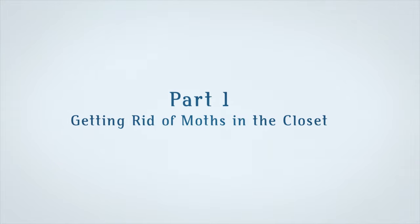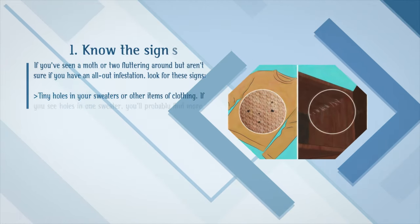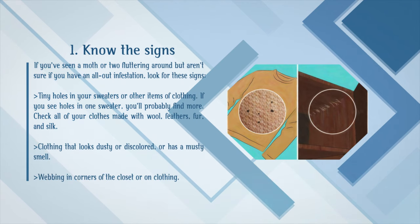Part 1: Getting rid of moths in the closet. First, know the signs. If you've seen a moth or two fluttering around but aren't sure if you have an all-out infestation, look for tiny holes in your sweaters or other items of clothing. If you see holes in one sweater, you'll probably find more.